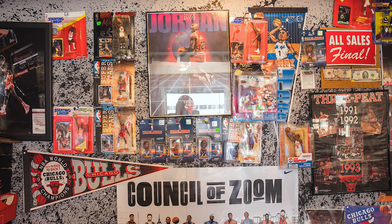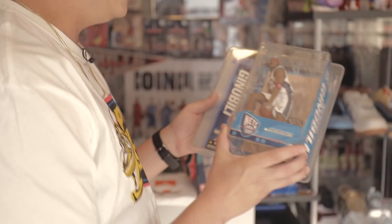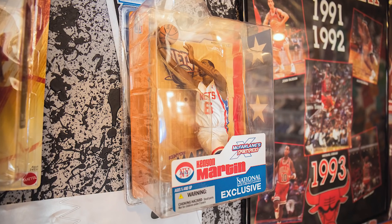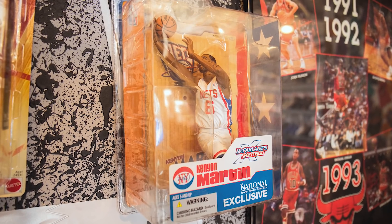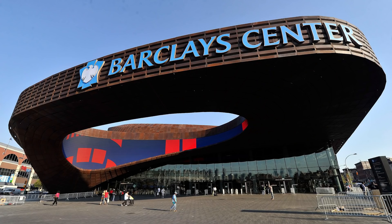I also have some pieces back here — I have this Vince Carter McFarlane figure. What's cool about it is it's in a Manu Ginobili box but it's Vince Carter on the Nets. I guess this is rare, but I just think it looks pretty cool as an old Nets fan.